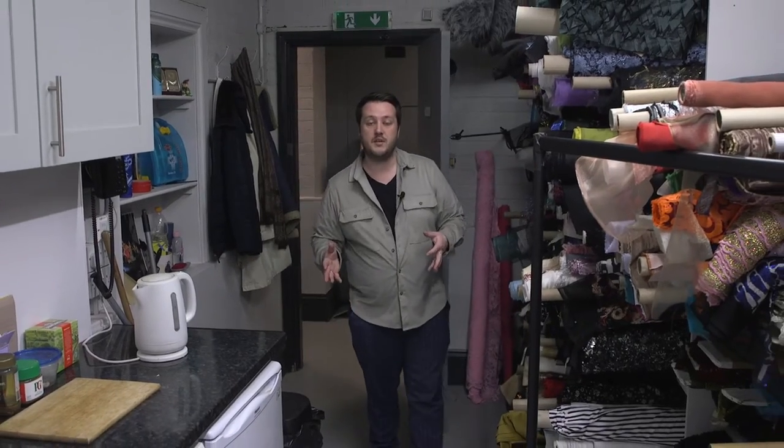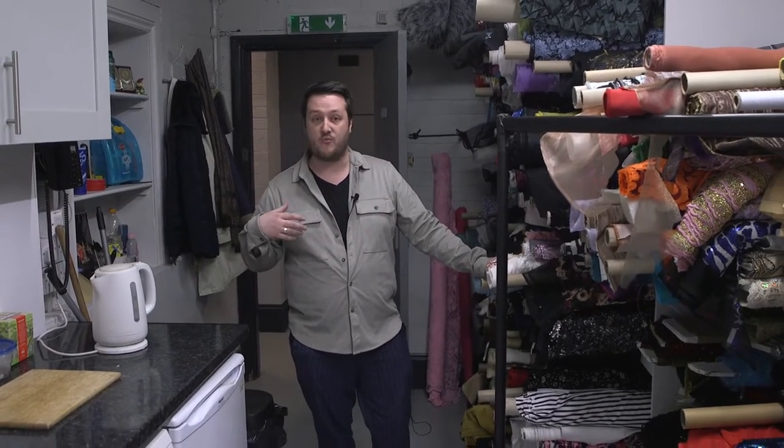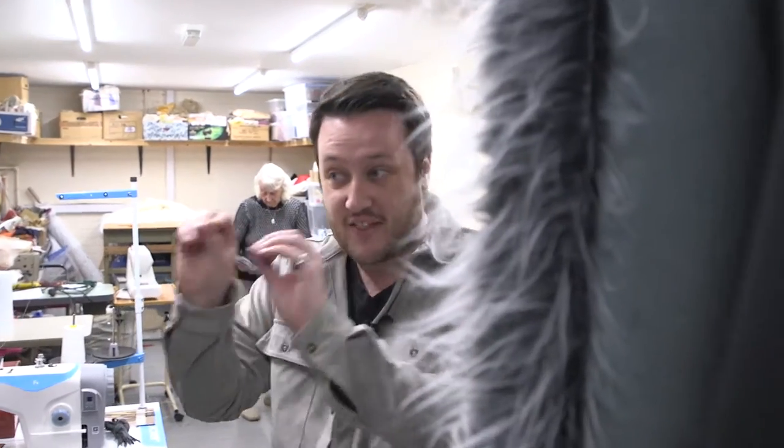This is our wardrobe department. We're very lucky that our wardrobe is looked after by an amazing team of volunteers and we create everything bespoke for each production, ranging from a period drama all the way to modern day. This is all the fabric we've currently got in stock, but it's not unusual for us to go up and down the country to find different bits of fabric. On occasion seamstresses have come back from holiday with a bit of fabric and a receipt just to get the right thing for a particular production.